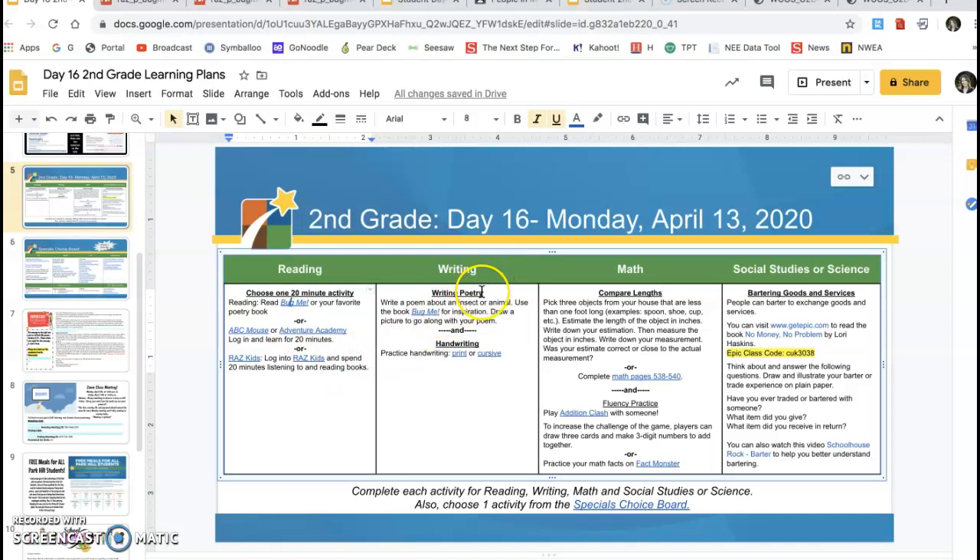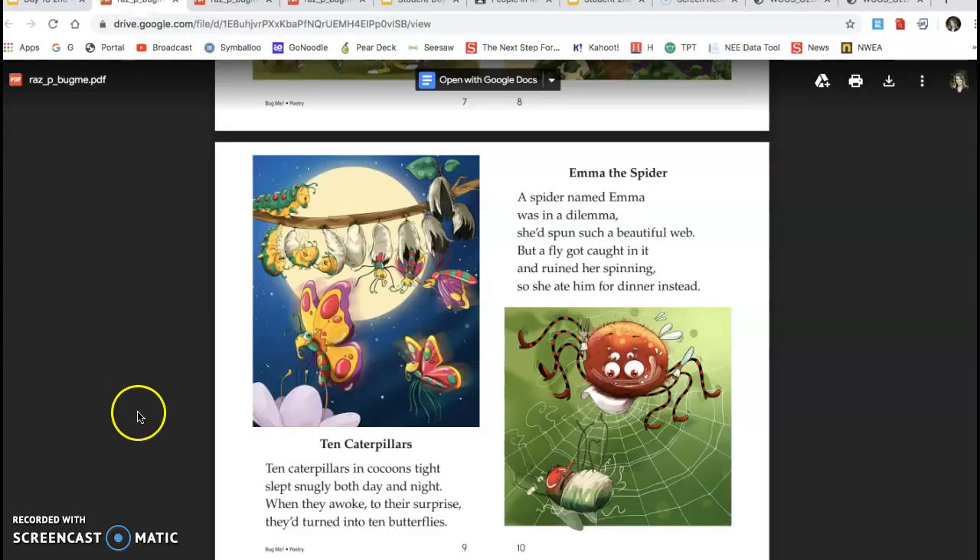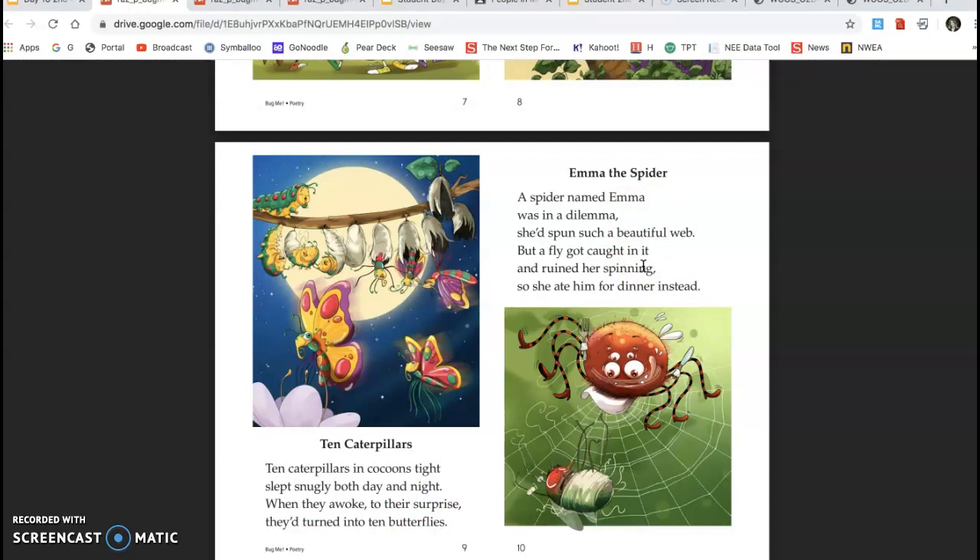For writing today, they will be writing poetry. Write a poem about an insect or an animal, and they'll use the book Bug Me for inspiration. So if you didn't point out the rhyming and the line breaks to them while they were reading, you can do it now.